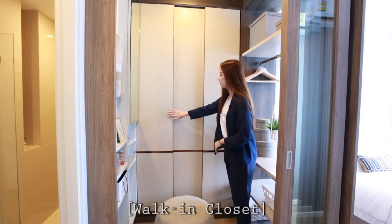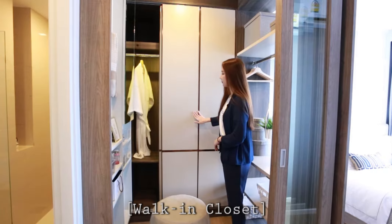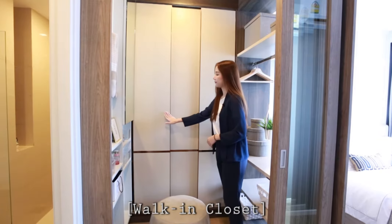The balcony is here. I will show you the bedroom this way.